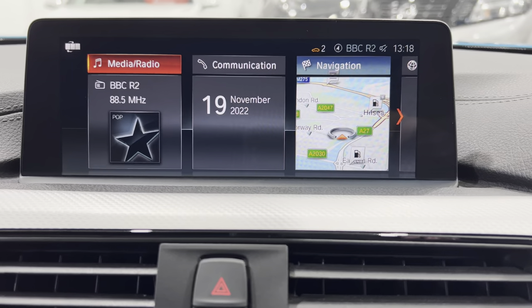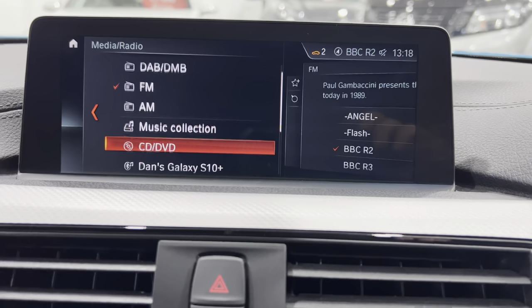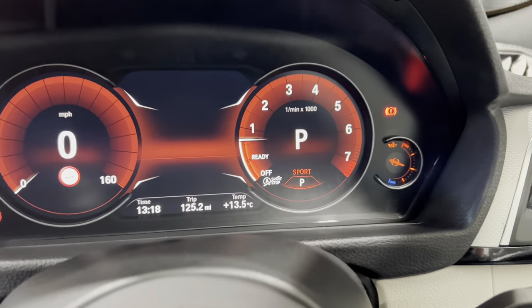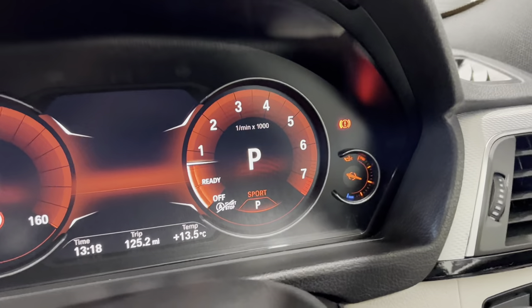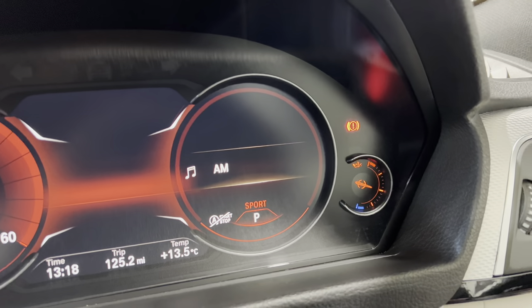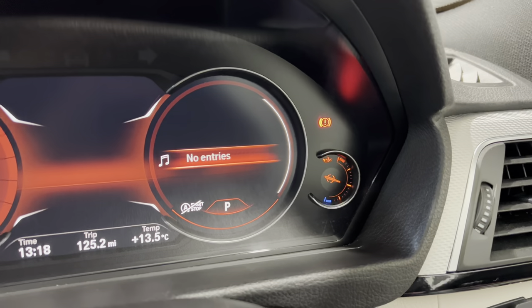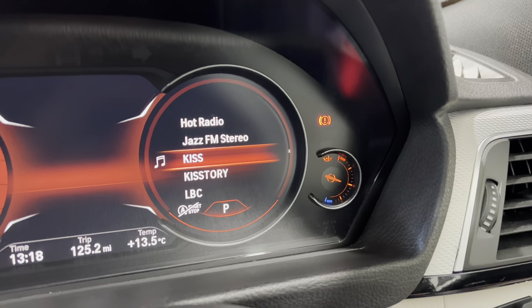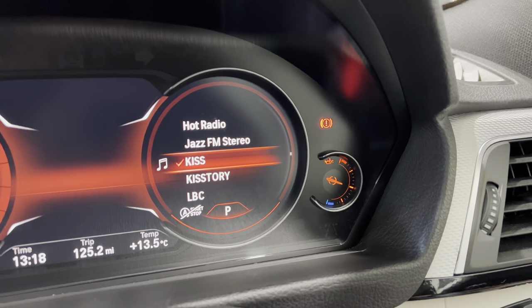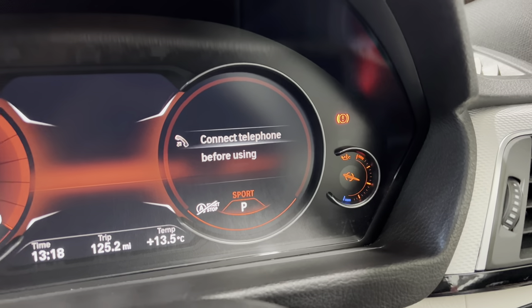Over in the media section you've got DAB channels and more — there's a mode button for FM, AM, music collections, the 80GB hard drive, and DAB. Using the scroll wheel you can scroll through channels and press to enter. The telephone menu comes up when your phone is connected.